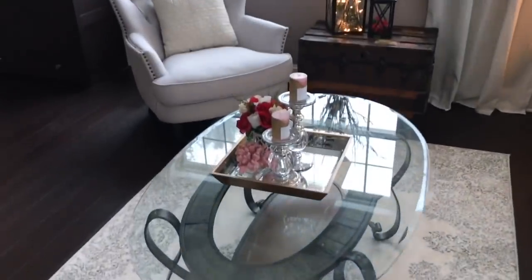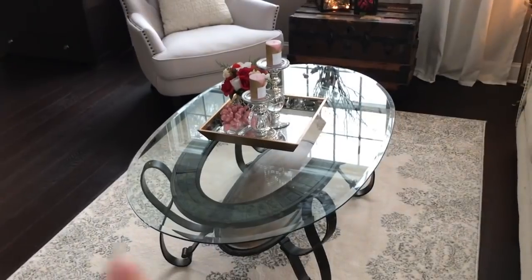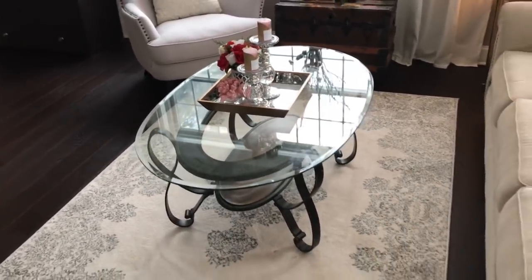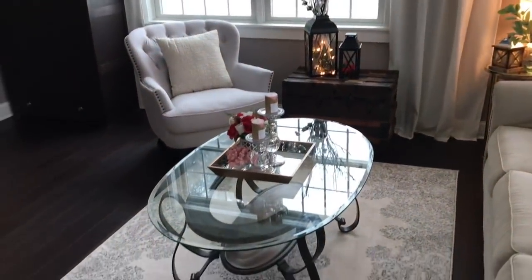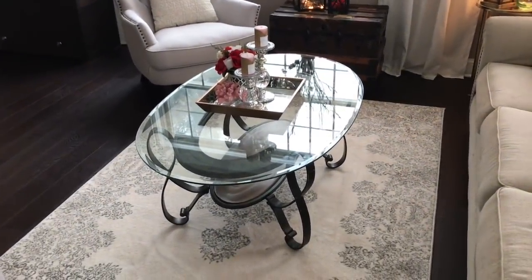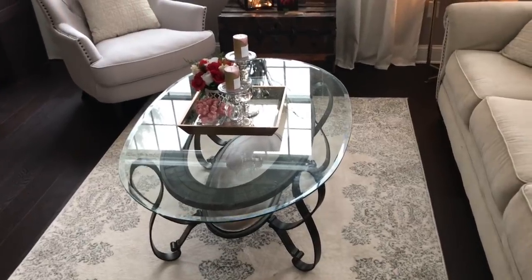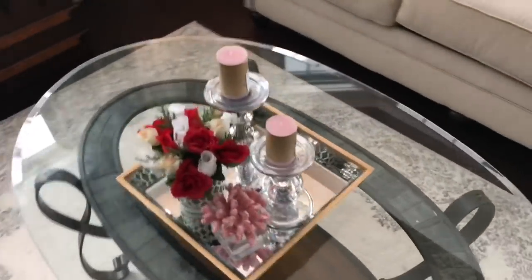In my formal living room I have a little touch of Valentine's on my coffee table. This coffee table was actually from our finished basement — we swapped coffee tables. We used to have a large square glass coffee table up here prior to Christmas, but it was a little too big with the Christmas tree, so we brought this one up. I really like it and might repaint it gold this spring as a DIY project.